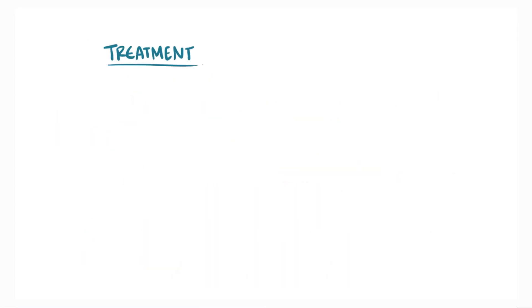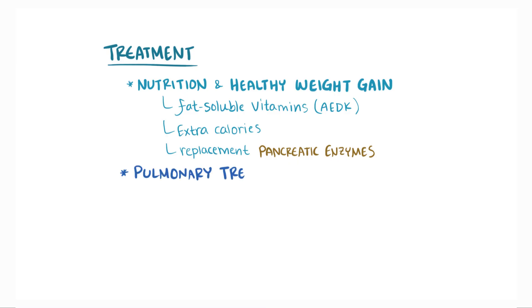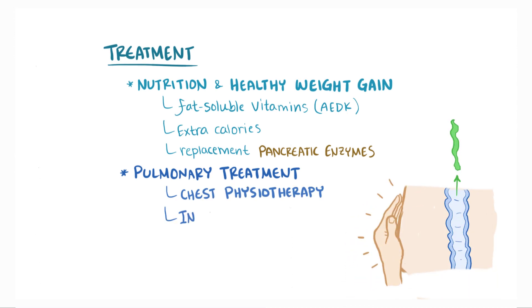In terms of treatment, a major goal is around nutrition and healthy weight gain. Fat-soluble vitamins A, D, E, and K, extra calories, and replacement of pancreatic enzymes can all be supplemented to help boost nutrition and help the patient absorb nutrients. In terms of pulmonary treatment, there's chest physiotherapy, which loosens the mucus by literally banging on the chest, as well as inhalers.